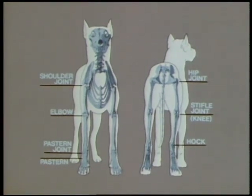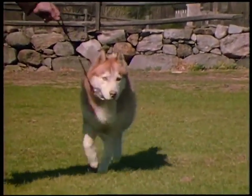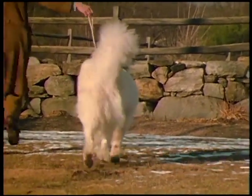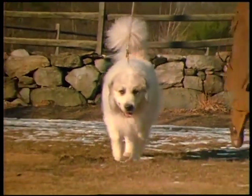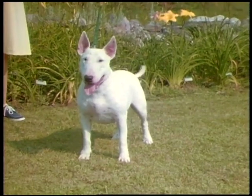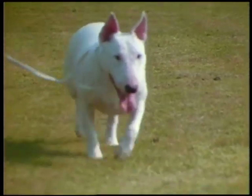The gait of any dog is influenced by natural laws that facilitate forward motion with minimum effort. As speed increases, the limbs tend to converge to centralize support and minimize the shifting of weight from side to side. Going away, this Great Pyrenees moves correctly with no leg interference in spite of his floppy dewclaws. But coming toward us, he toes in a bit — a minor fault in view of his overall quality. Broad and deep-chested, the Bull Terrier has a wider footfall than many breeds, but the limbs still draw in slightly to offset body roll.